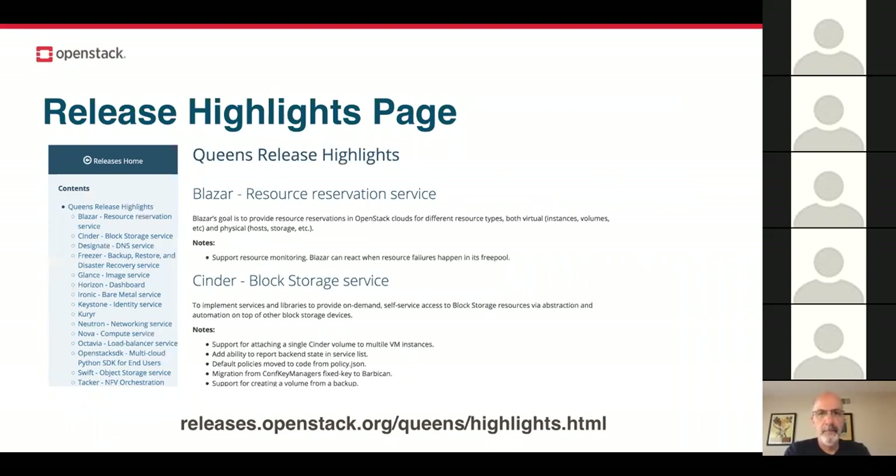Another thing added for Queens is the release highlights page. We recognize it can be challenging to keep up with all the features in every new release, and we can't even capture all of them in this webinar. So we've created a page at releases.openstack.org/queens/highlights.html, where we asked PTLs to submit their top highlights. If you've ever emailed a PTL asking what the top five things that changed in Queens are, we've asked them to send those answers to one single page — easier for them, easier for you. It tackles those communication challenges with such a big project.